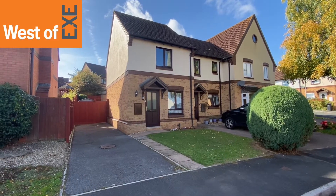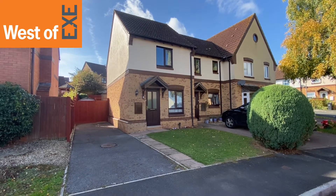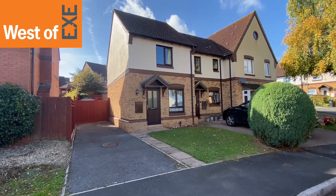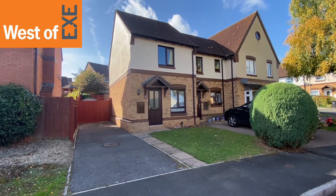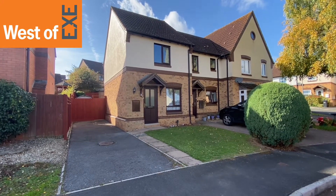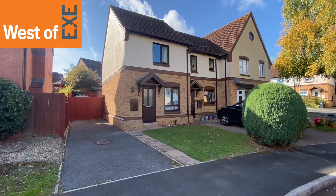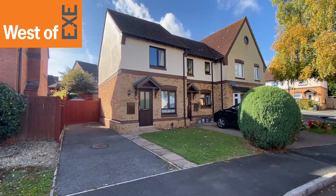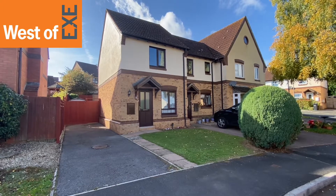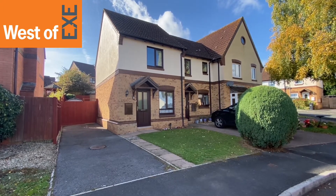So here we have number 9 Penny Close, situated in a popular residential area of Exminster, just a short distance from all village amenities, a short drive to the city of Exeter, good bus service and close to the coast and river and estuary areas.